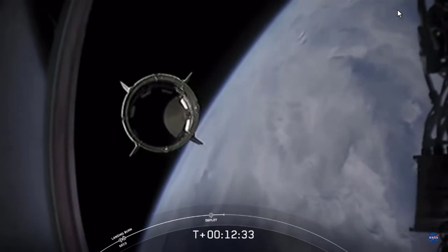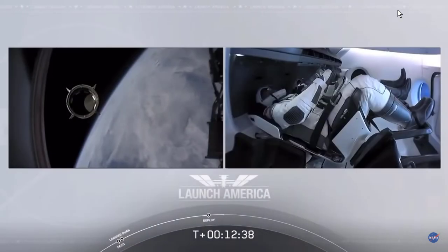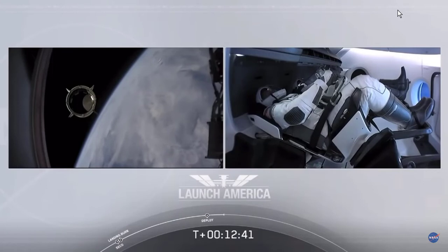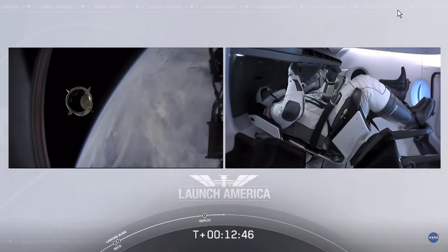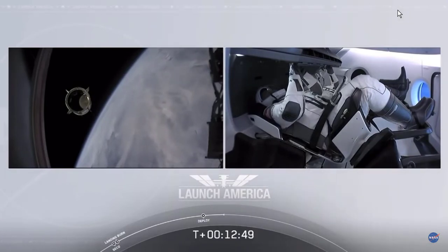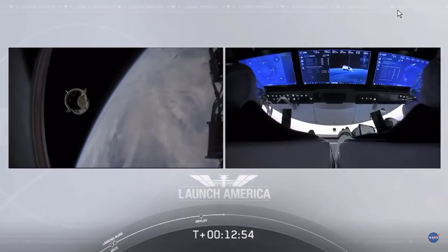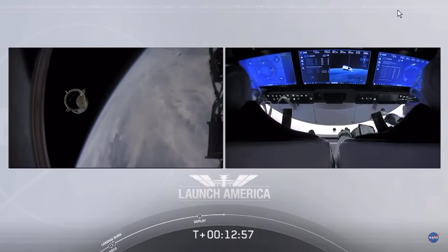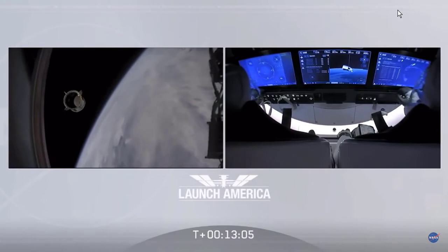Dragon SpaceX with that separation call — we have a few words from our Falcon 9 team. Chief Engineer on Dragon to ground: 'Bob, Doug — on behalf of the entire launch team, thanks for flying with Falcon 9 today. We hope you enjoyed the ride and wish you a great mission.' Crew response: 'Congratulations to you and the F9 team for the first human ride for Falcon 9 — it was incredible. Appreciate all the hard work and thanks for the great ride to space.'